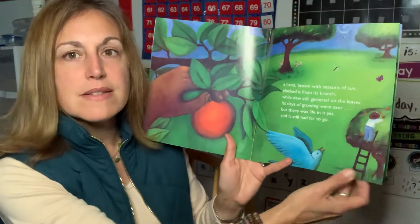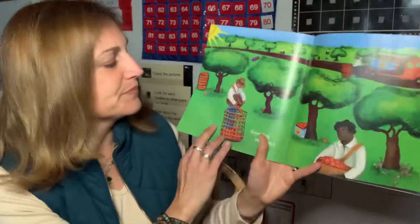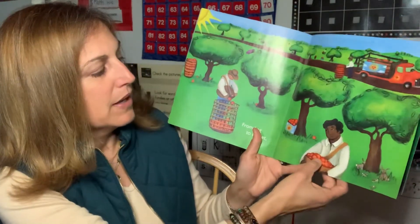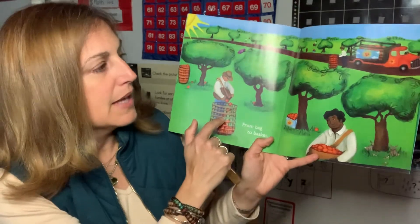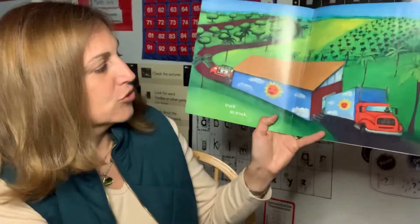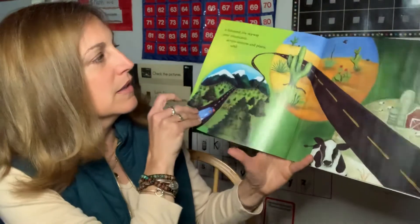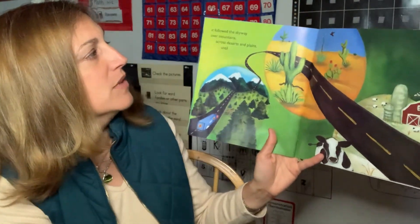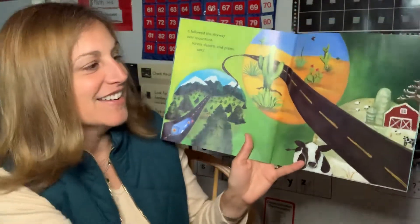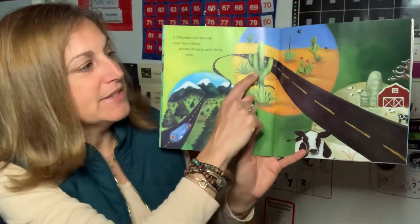Where do you think this orange is going to go, being picked on the orange farm? From bag to basket — so they're picking the oranges, putting them in a basket, loading the baskets on a truck. Truck goes from little truck to big truck. It followed the skyway over mountains, across deserts and plains.